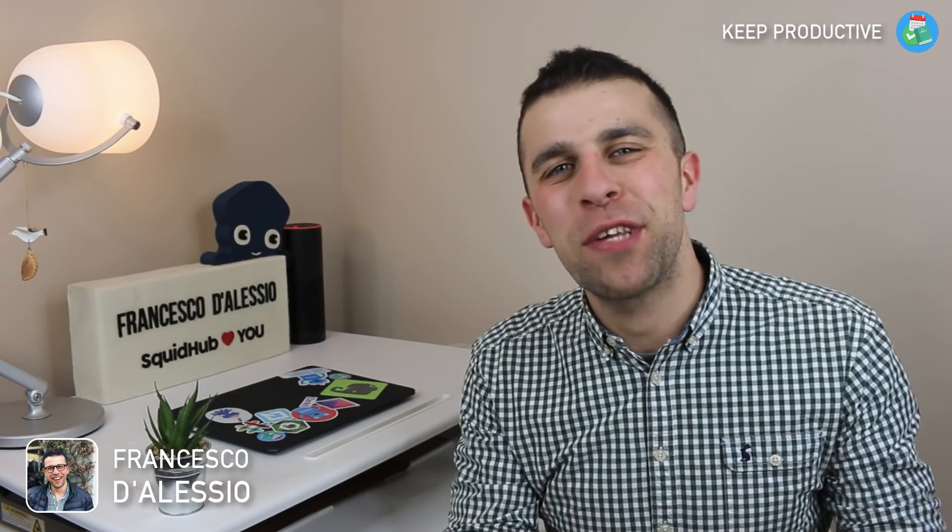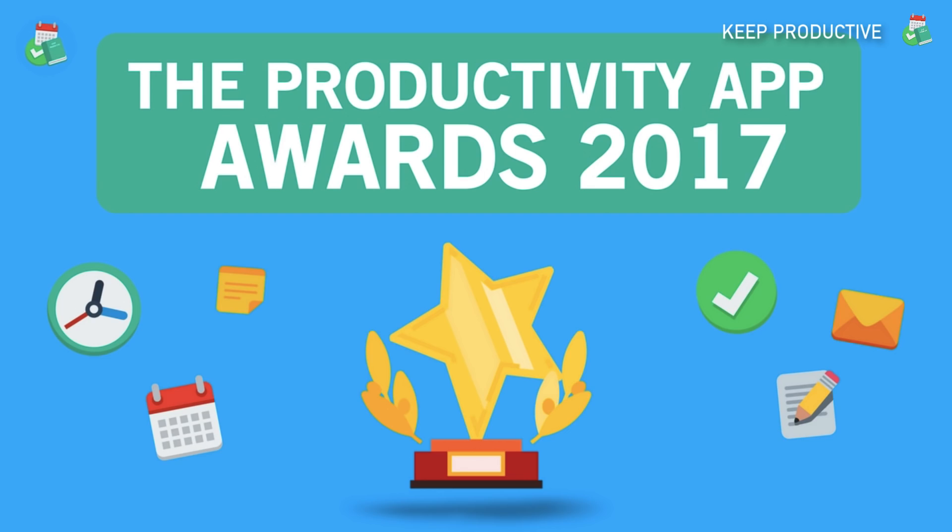Hello everyone and welcome back to the Keep Productive YouTube channel. My name is Francesco D'Alessio and I'm your host. In today's video we're announcing the winners of the Keep Productive Awards 2017 that we launched last week. You guys have been voting away and we've had around 155 responses, which is fantastic.